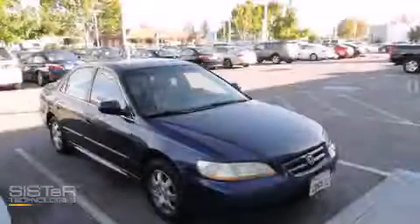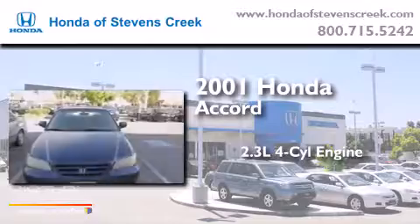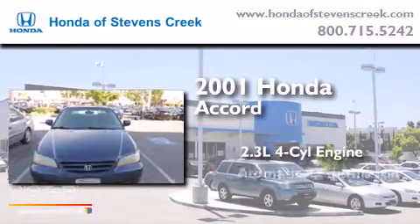This is a 2001 Honda Accord. It features a 2.3-liter four-cylinder engine and an automatic transmission.